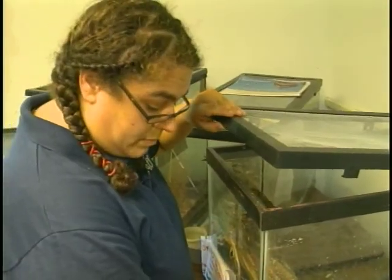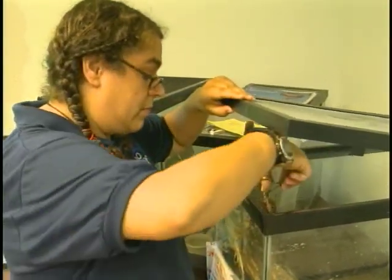Now Hallie Buccanoff, manager of the Rehab Center, has launched a new project to keep track of the released birds.